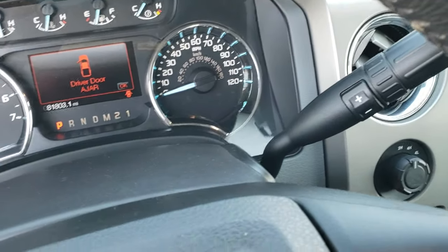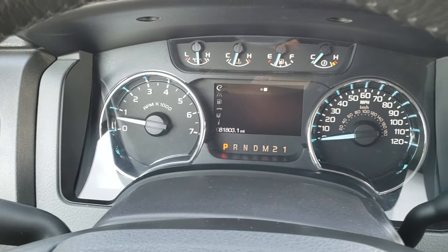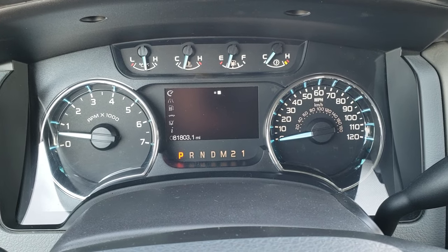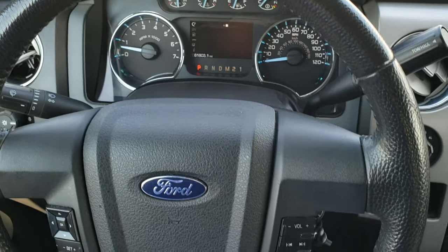Hopping inside the truck, you can see that this one has 81,803 miles. The instrument cluster is very nice and clean. It has the leather-wrapped steering wheel.